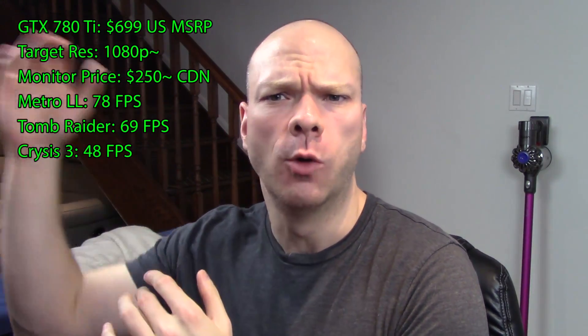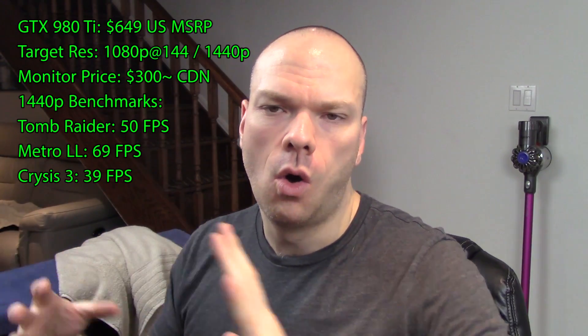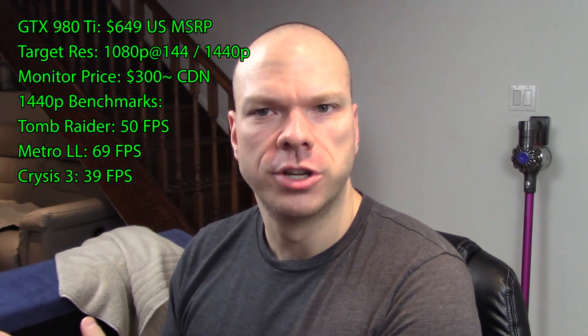Moving forward to the 980Ti — the next big full-fat release — that card was geared mostly towards 1080p at 144Hz or 1440p at 60Hz, depending on your preferences. Both of those monitors at the time were on the market and affordable in more or less the same price range. You're talking about a $649 U.S. graphics card, which meant anywhere from $800 to $900 up here in Canada, and you were looking at maybe a $400 monitor at most to make full use of that kind of horsepower, whether you were going for super high refresh rates or higher resolution. The bottom line is affordable options to pair with that graphics card did exist.